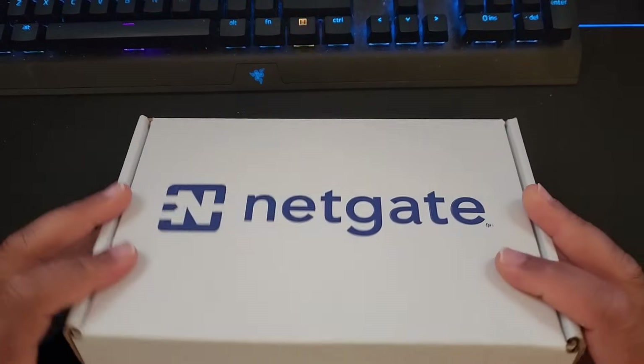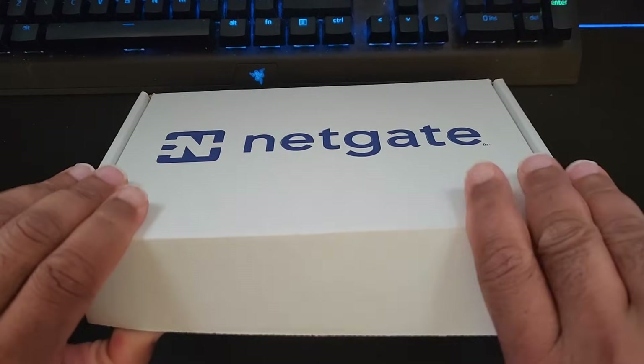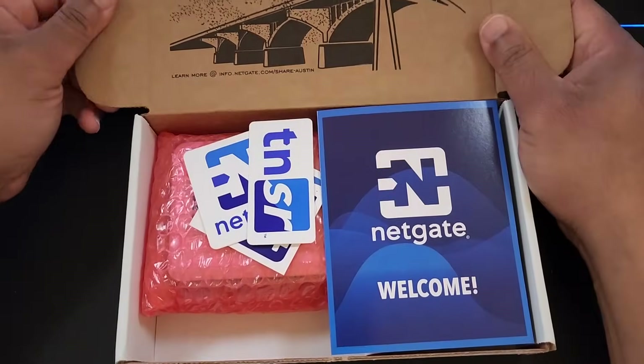It's Kendrick with Technology Interpreters, and today I want to show you a firewall that I hope you will also consider purchasing, because this is a great way for you to learn skills that will help you get a job in cybersecurity.